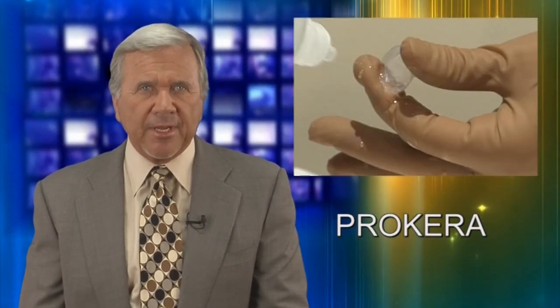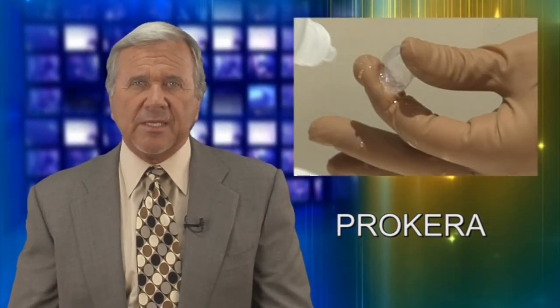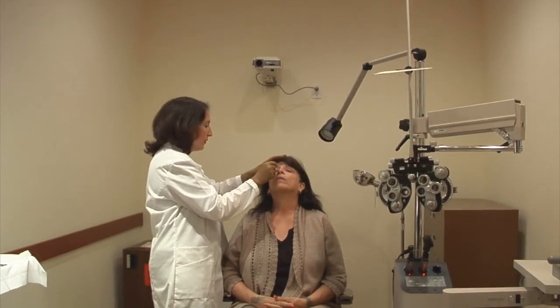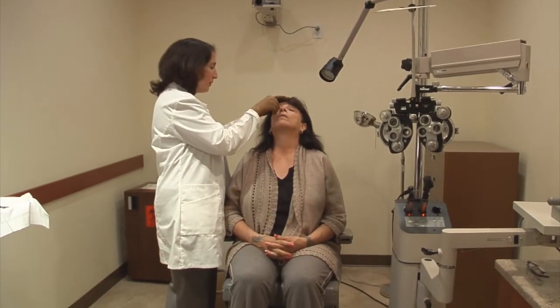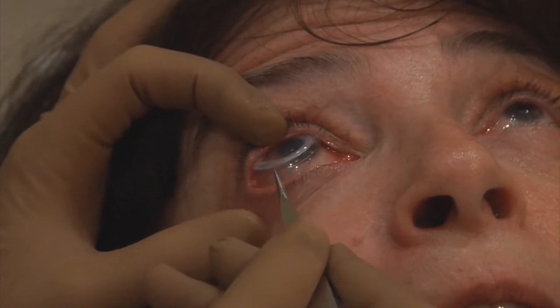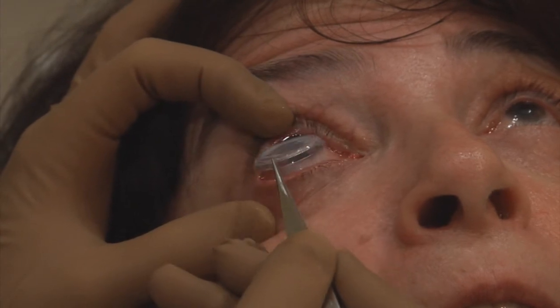Procara, an amniotic membrane that's similar to a contact lens, is a unique medical treatment for damaged corneas. Designed by BioTissue, it is like an actively healing bandage contact lens that can easily be inserted in the eye within minutes, right in the office or at the bedside.